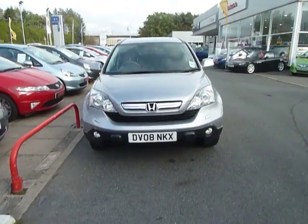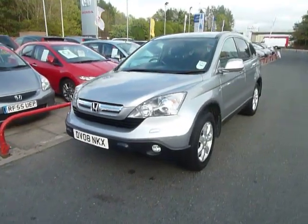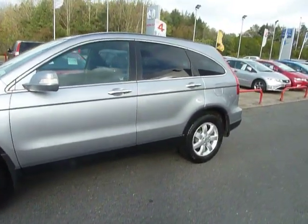Welcome to JT Hughes Honda in Telford. I'm Danny and today I'm showing you this 08 plate CR-V Silver. This car is in fantastic condition. I'll just take you around the car.